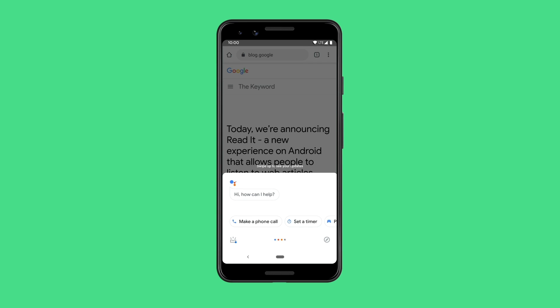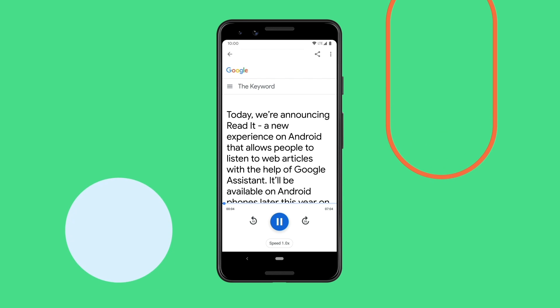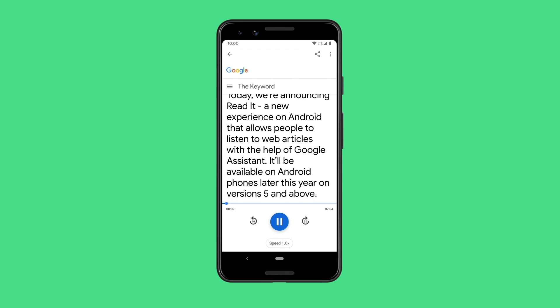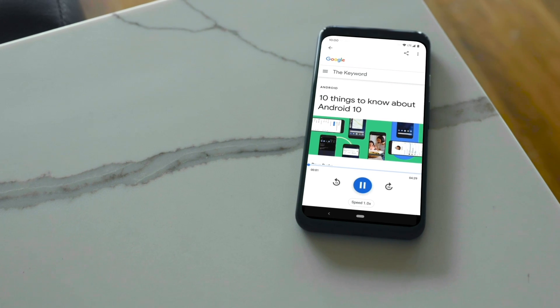Hey Google, Read It. OK. Today, we're announcing Read It, a new experience on Android that allows people to listen to web articles with the help of Google Assistant. It'll be available on Android phones later this year on versions 5 and above. We are constantly looking into ways in which we could use technology to help solve problems for people. With Read It, we're actually addressing a fundamental problem which is access to information.